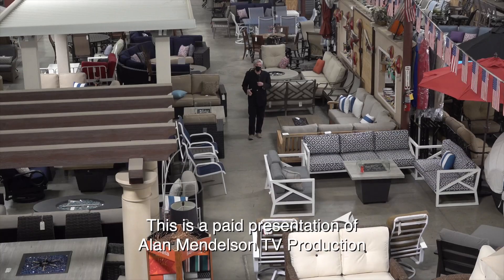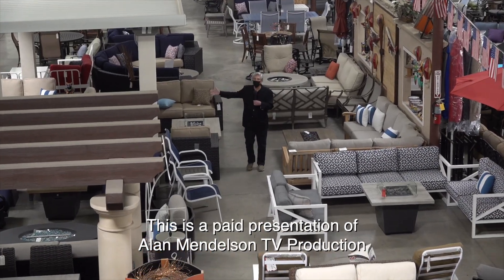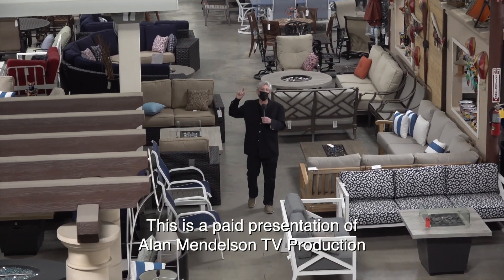I'm Alan Mendelsohn at Patio Furniture Plus in Ontario, and this is one of my Best Buys.